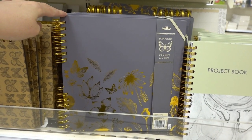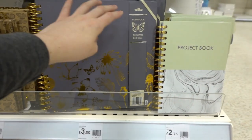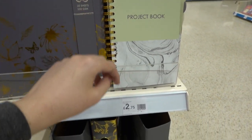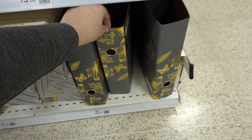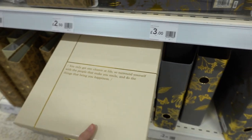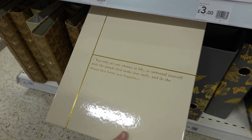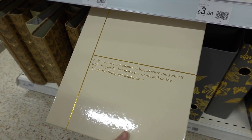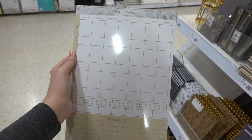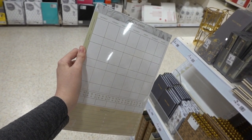This hardback butterfly scrapbook with 20 sheets for £3.00. They also have this project book for £2.75. Down here they have this large ring binder which is black and gold for £2.00, and for £3.00 you can get this box file which reads 'You only get one chance at life so surround yourself with the people that make you smile and do things that bring you happiness.' They have meal planners for £2.50 — at the bottom of each sheet there's a shopping list — and you get 40 pages.